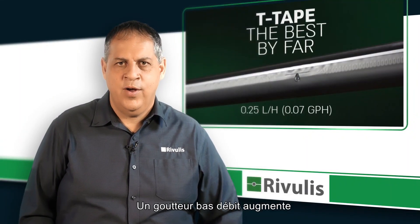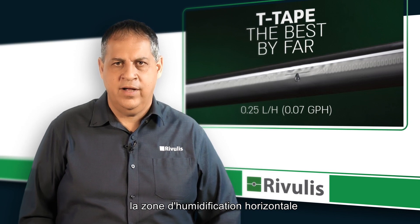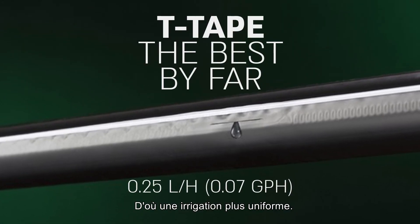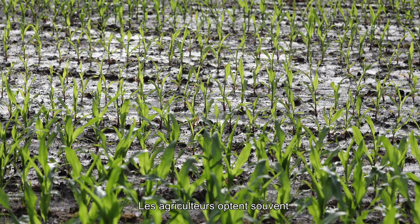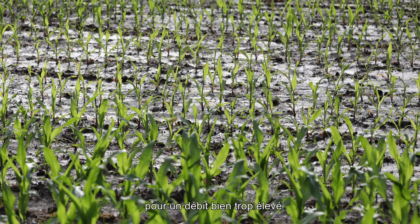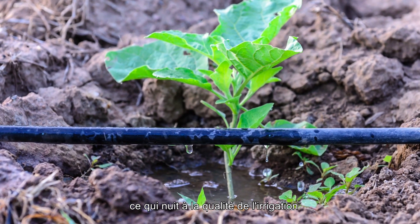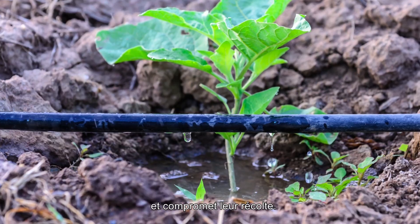Using a low-flow dripper will increase the horizontal wetting area and, as a result, will create a more uniform irrigation pattern. In many cases, growers are using much higher flow rates than required. And by doing so, they are reducing the irrigation quality and jeopardizing their final results.